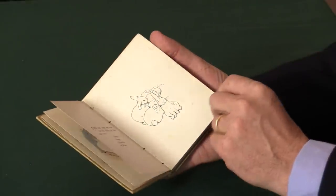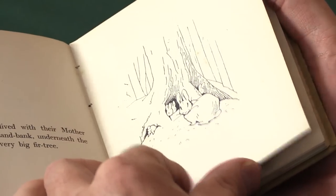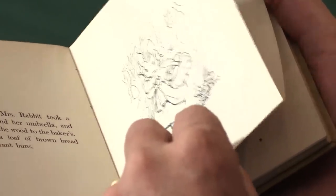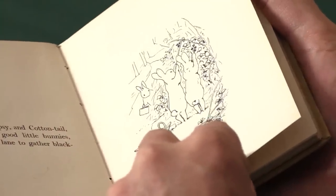The illustrations in the book are very similar to the original illustrations that she'd drawn in her letter, and so they're all uncoloured — simple black and white line illustrations. Very charming, and taking you back to the original spirit of the book, which was a letter.